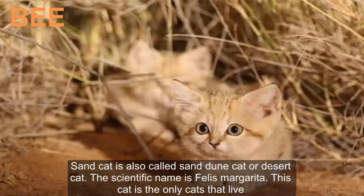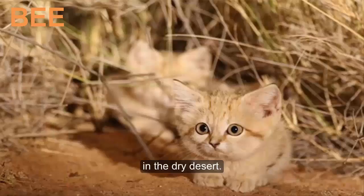Sand cat is also called sand dune cat or desert cat. The scientific name is Felis margarita. This cat is the only cat that lives in the dry desert.